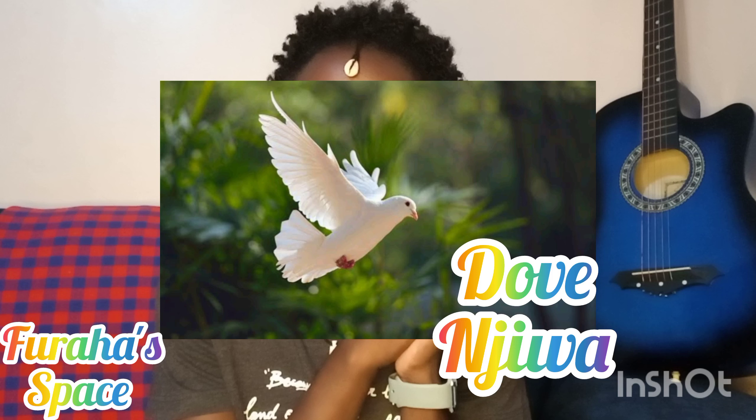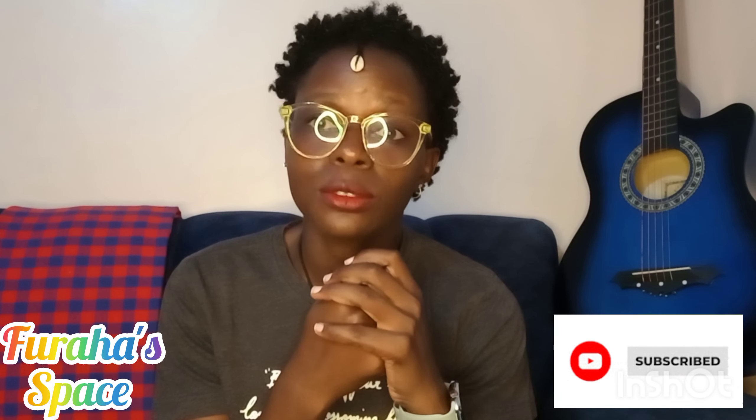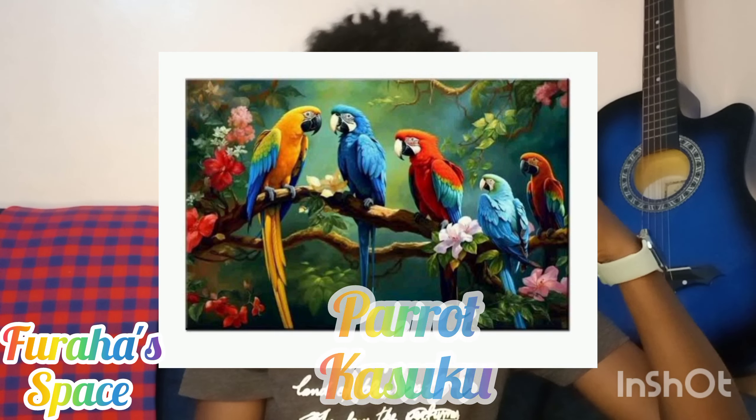We have the dove — the dove is called 'njiwa' in Kiswahili. I know some of you find these words hard to pronounce, but with time you learn how to combine the letters, especially syllables with three letters like 'kha,' 'ghe,' 'dhe,' 'nge,' 'nga' — you just get to learn to pronounce them with time. No worries, you will get there. We also have parrot — the parrot is called 'kasuku,' the bird that makes a lot of noise chirping. It's not very common, but it exists.